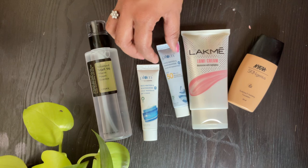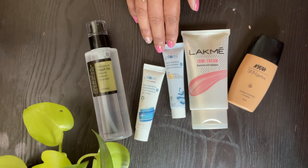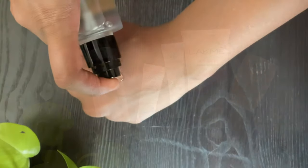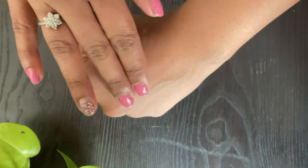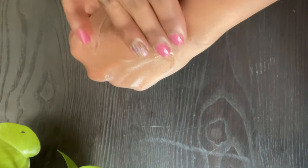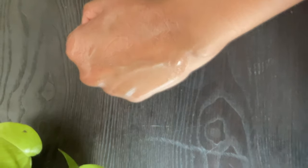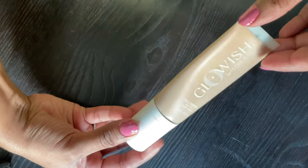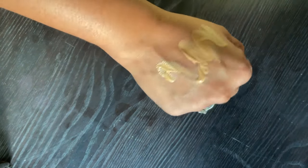The first one is a moisturizer, the second one is a glowy SPF, and the third one is a glowy skin tint or a foundation. The definition of glowy skin is different for everyone. For me, a glowy makeup has a lot of focus on the skin. It does not mean having a flawless skin but rather a well hydrated and sun protected skin. This video concentrates on skin as well as base products that contain subtle shimmer particles, a lightweight dewiness to the skin — not greasy or shiny, but just glowy.